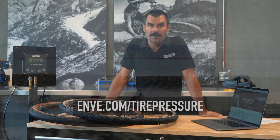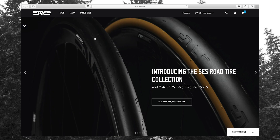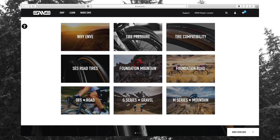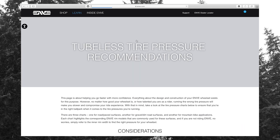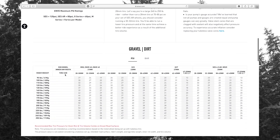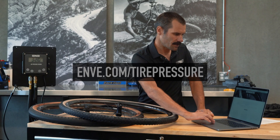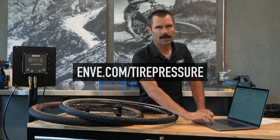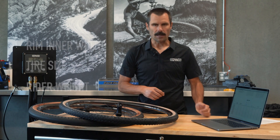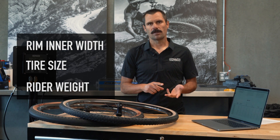Knowing how key tire pressure is to the ride experience, we spent a lot of time putting together a pressure chart. We have it for road, mountain, and gravel specifically. Some of the things we've taken into consideration to figure out what the ideal pressure is: rim inner width, tire size, and rider weight. Those key things combined, we can come up with a good baseline tire pressure recommendation.